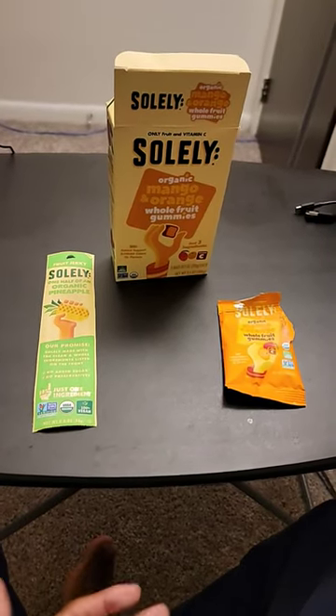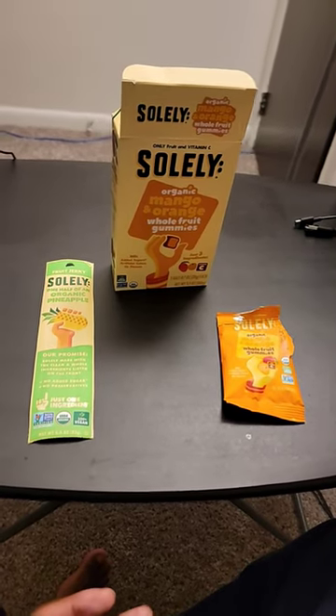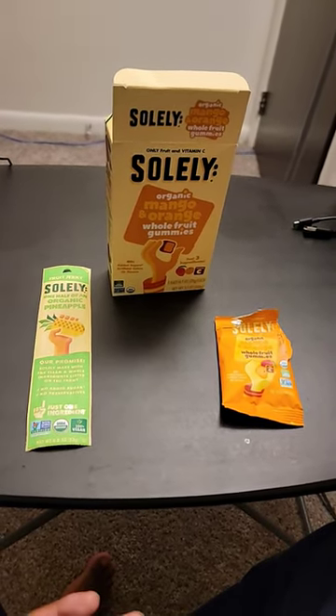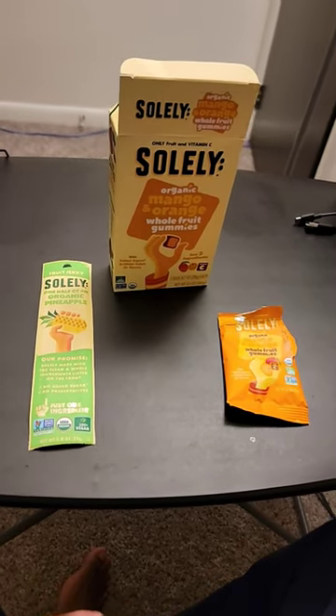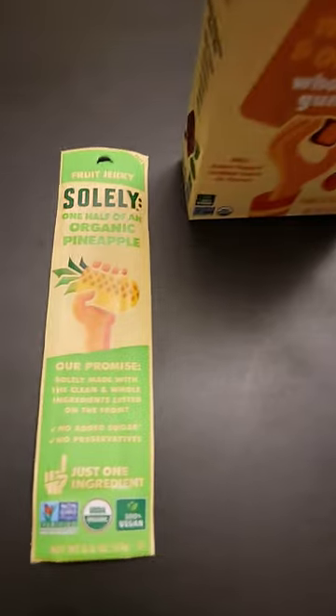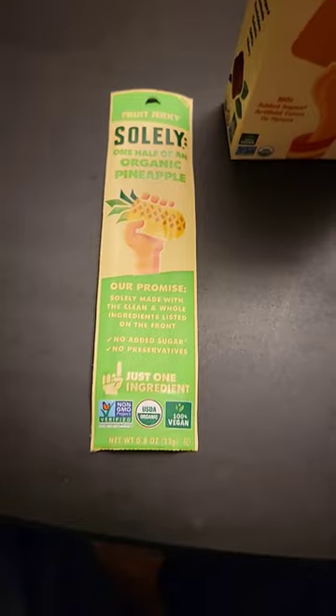Check out this company if you're looking for an organic, non-GMO, and 100% vegan option — like fruit gummies and fruit jerky. I found this company a long time ago. This is the fruit jerky — the ingredients say just one ingredient, which they boast about.